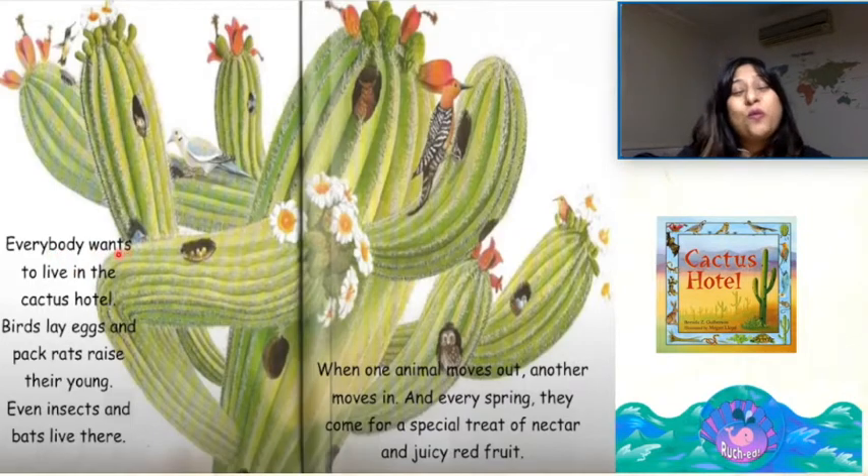Everybody wants to live in the cactus hotel. Birds lay eggs and pack rats raise their young. Even insects and bats live there. When one animal moves out, another moves in. And every spring, they come for a special treat of the nectar and juicy red fruit.